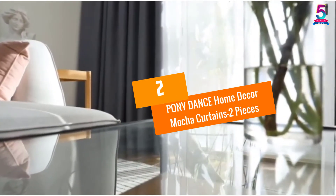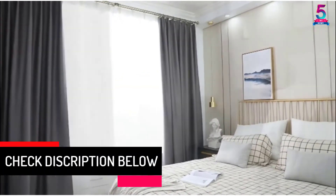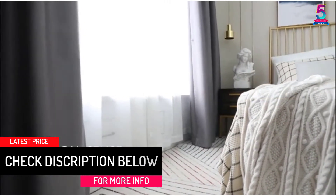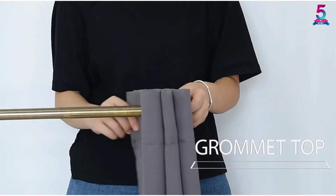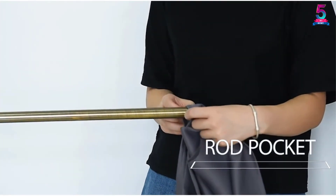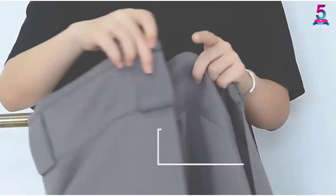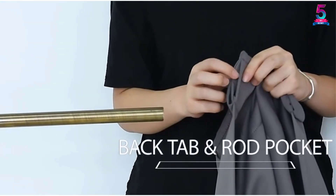At number 2: Pony Dance Home Decor Mocha Curtains, Two Pieces. The Pony Dance Mocha Curtains are created with the spirit of elegance, functionality, and simplicity, making them different from other curtains on the market. They feature a great combination of latest modern technology and traditional craftsmanship, made by expert designers to enhance your home decoration. The curtain helps regulate indoor temperature to save on cooling and heating costs, protects furniture from direct sunlight, guards your privacy, and reduces outside noise.